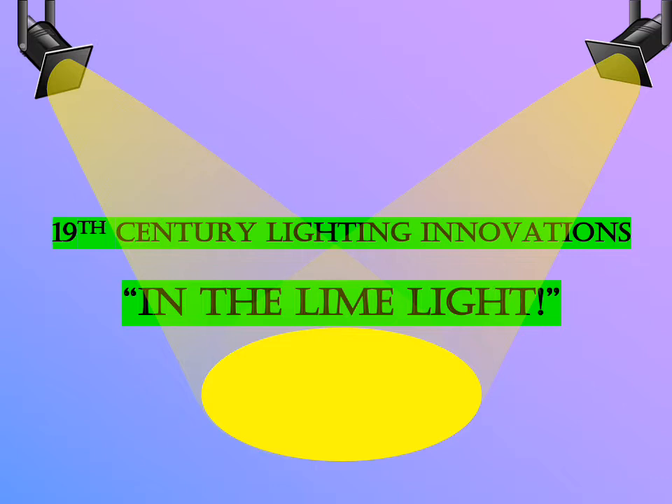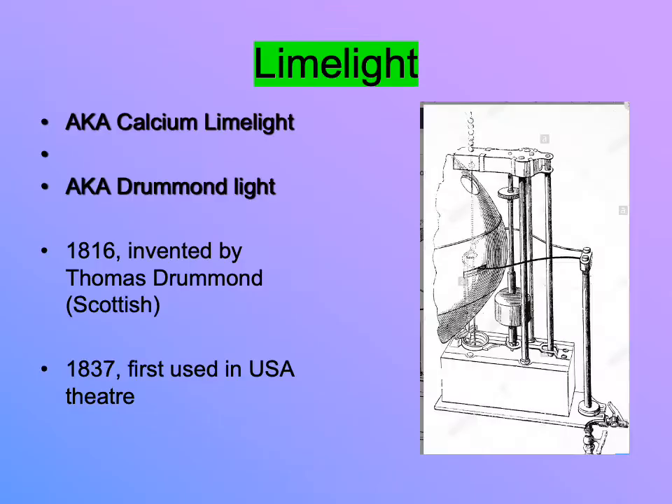We're back. 19th century lighting innovations — we just talked about gaslight, we have not gotten rid of the open flame. The next big thing in stage illumination is limelight. This is why we say 'in the limelight,' because limelight is a thing that we use in the theater starting in the 19th century. Limelight is also known as calcium limelight or Drummond light.